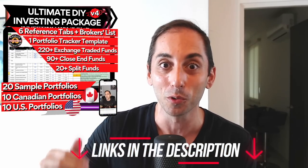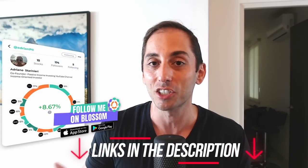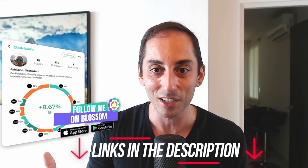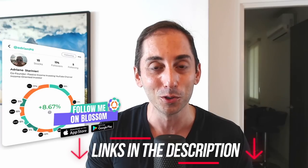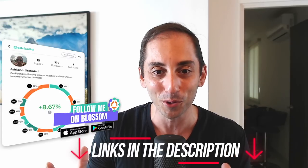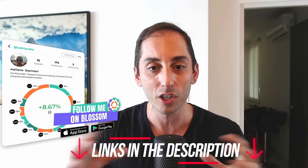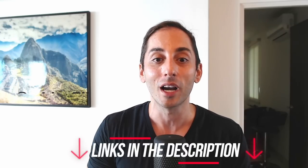I'm now on Blossom, a new investing app designed for investors. Users can add and share their portfolios, linking their investing accounts so they're updated automatically on a daily basis. I recently added my own main portfolio so you can follow how it's doing live and what I buy every month. It's like a mix of Facebook and Twitter but specifically for investing — 100 percent free. Also, I have a referral link for Questrade where you can get $50 worth of free stock purchases.